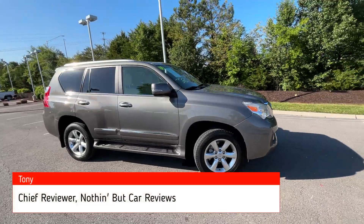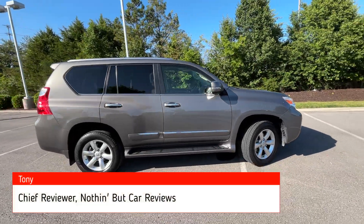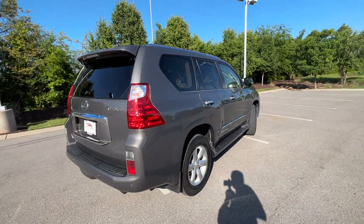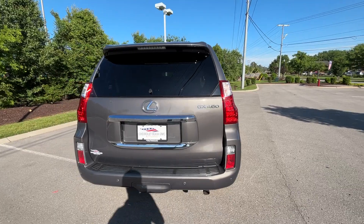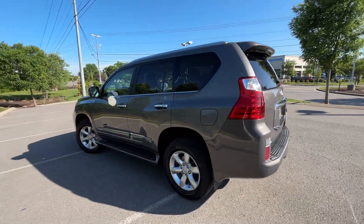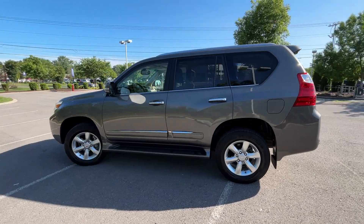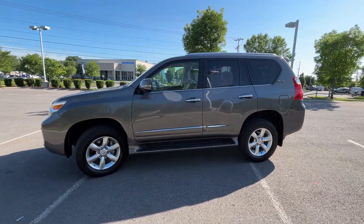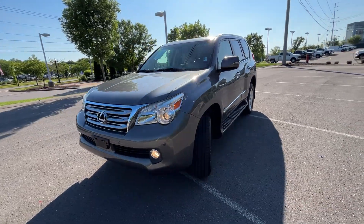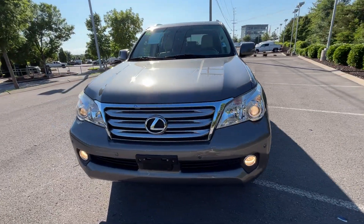Here we have a 2012 Lexus GX 460. It comes in a beautiful Armor Pearl exterior with an Ecru perforated leather interior. The powertrain consists of a 301 horsepower 4.6-liter naturally aspirated V8 mated to a six-speed automatic transmission, and this one also comes with four-wheel drive.